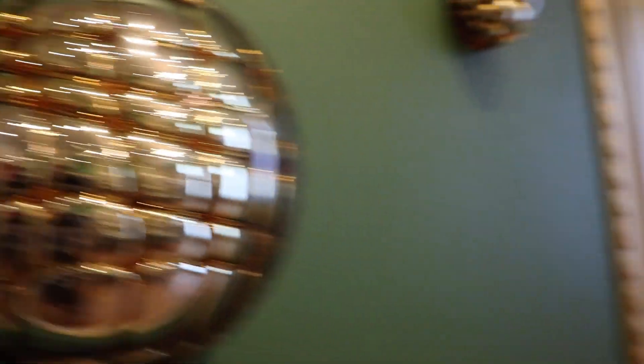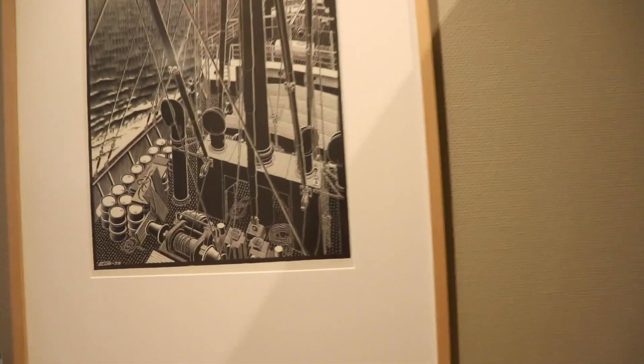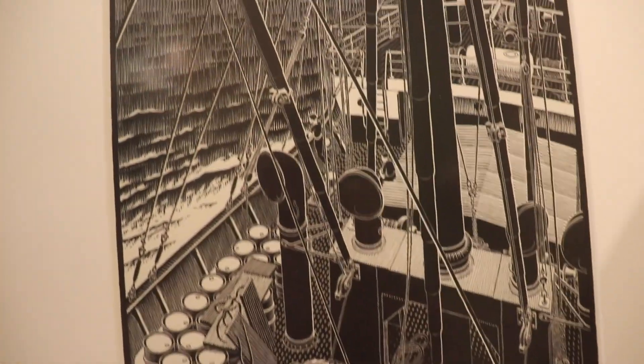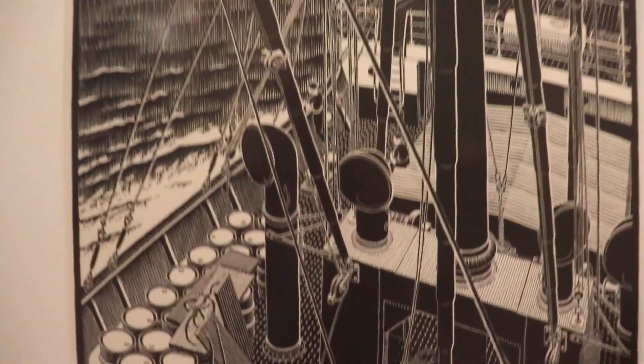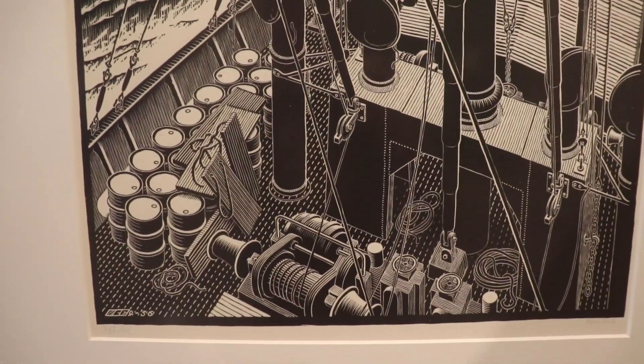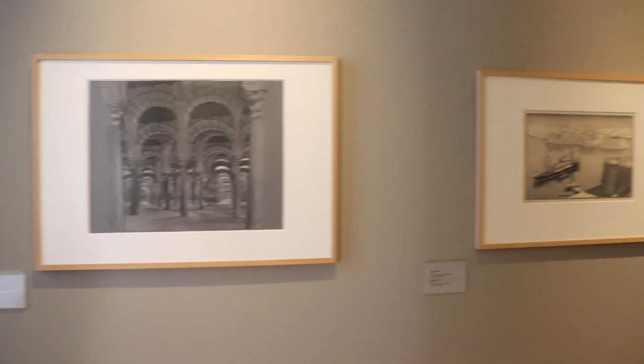Wait for this — have you played Obra Dinn? It's a video game. That is Obra Dinn. Tell me that's not Obra Dinn. If you've seen Obra Dinn, let me know in the comments. Surely this piece of art by MC Escher must have inspired the Obra Dinn video game's art style, right?